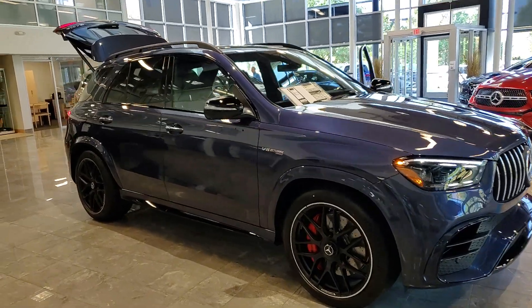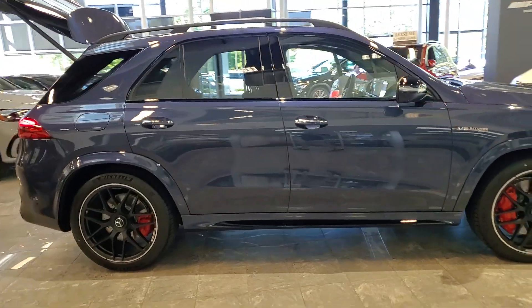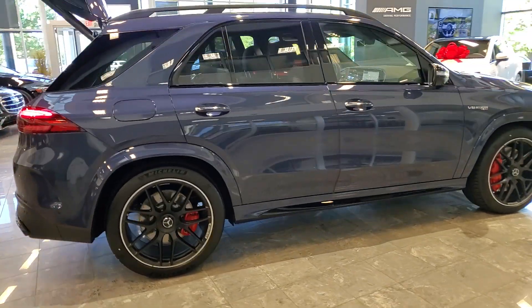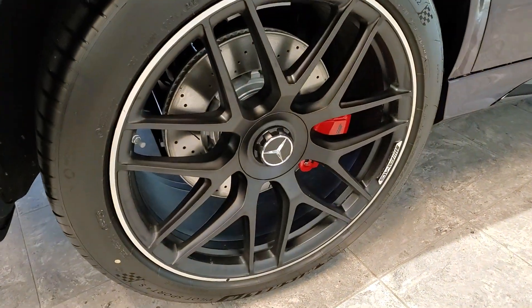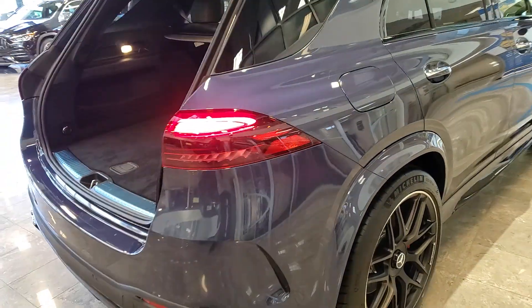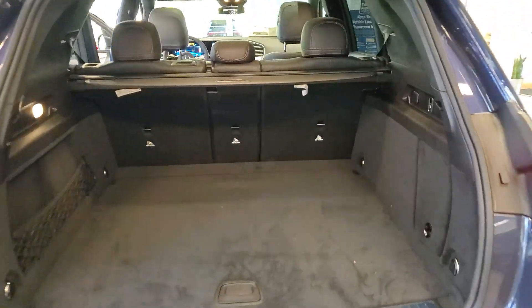You just found the 2024 Mercedes-Benz GLE. Prepare to be captivated. Here's a Mercedes-Benz GLE SUV — the boldly elegant crossover that leverages industry-leading tech and iconic style to bring you spacious luxury, advanced instrumentation, and refined muscular performance.